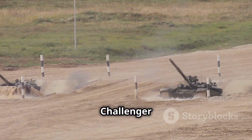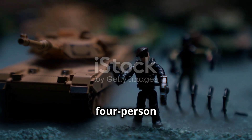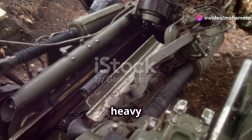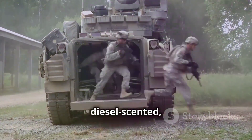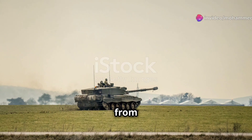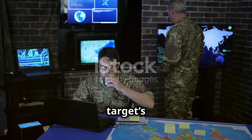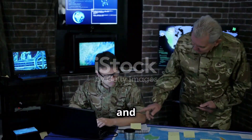Operating a Challenger 2 isn't just point and shoot — it's teamwork. Each tank has a four-person crew: commander, gunner, loader and driver. The commander directs, the gunner aims and fires, the loader handles heavy two-piece ammo and the driver navigates. Cramped, noisy and diesel-scented, the crew lives in the tank for days, forging tight bonds. Missions range from providing overwatch to spearheading assaults or reconnaissance. Powerful thermal sights scan for threats miles away. When a target's spotted, the commander calls it, the gunner locks on, the loader loads and the driver positions.